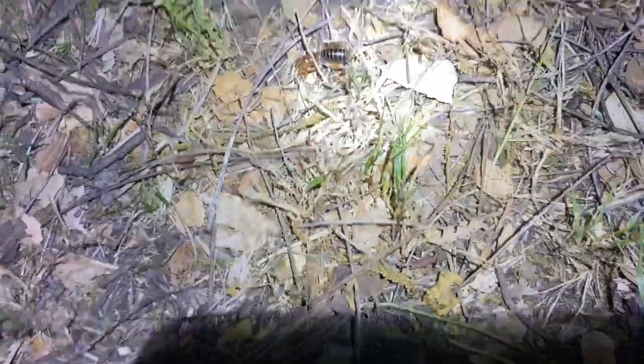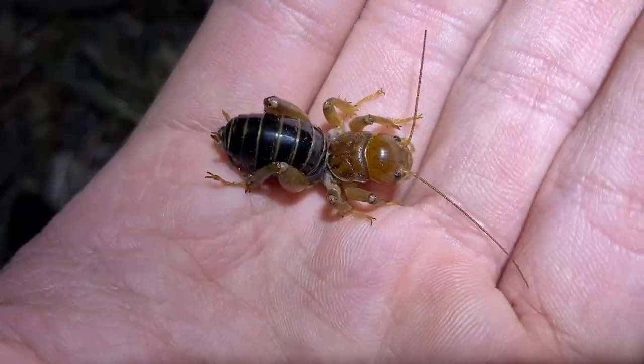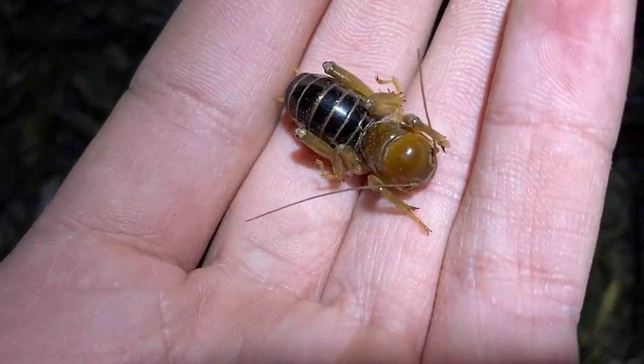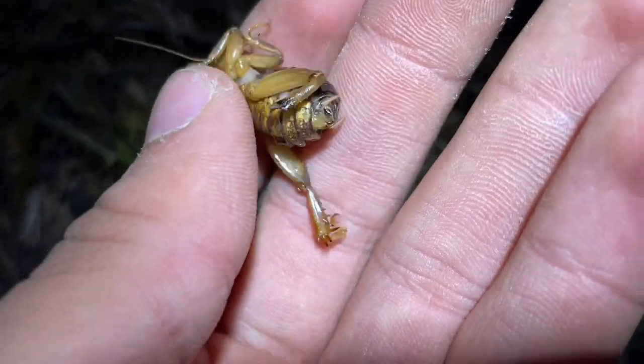First bug spotted — a little Jerusalem cricket down here. Quite common in this area, and I do not know the species on this one. It's likely undescribed; hopefully that changes sometime soon.